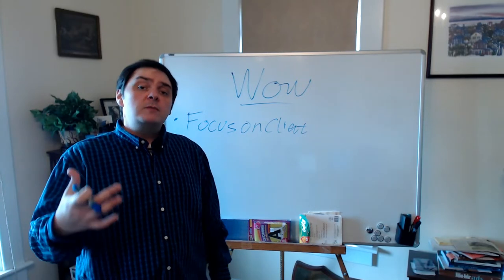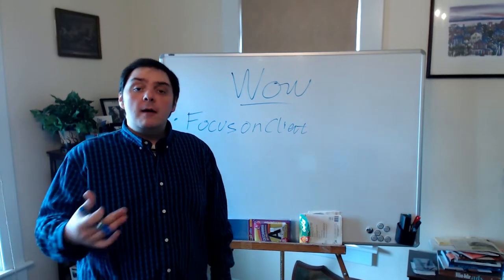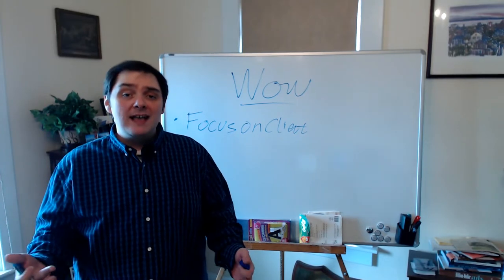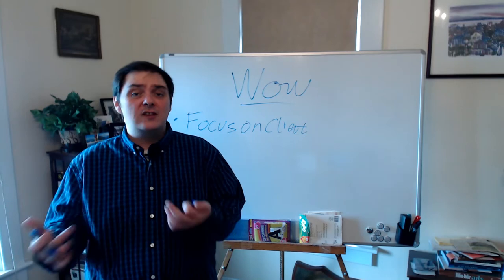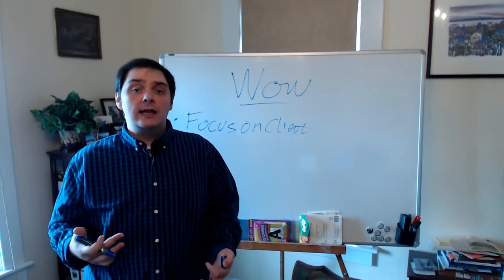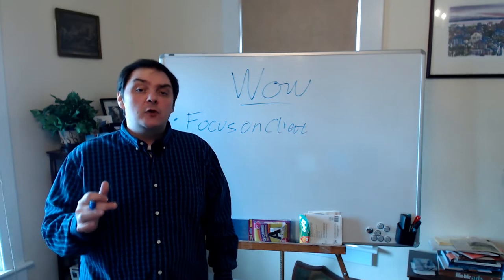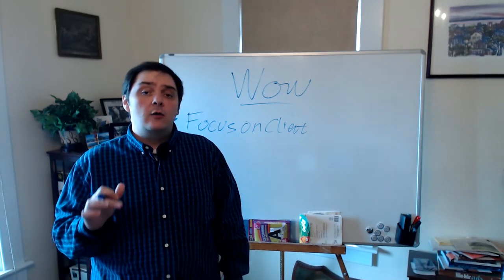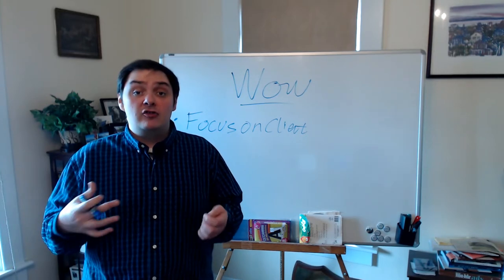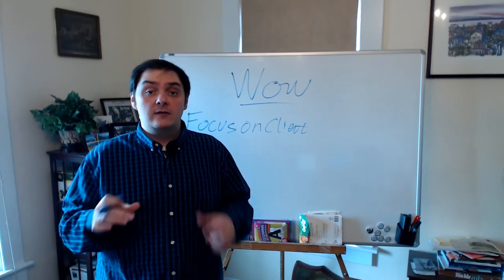So do some things up front. Maybe look up some information about the history of that home being sold, maybe even drive past and take a picture of the house just to give you an idea of the landscape and what you're walking into. Don't let that first time you're talking with a buyer or seller be the first time you're getting information on that subject. That's number one.